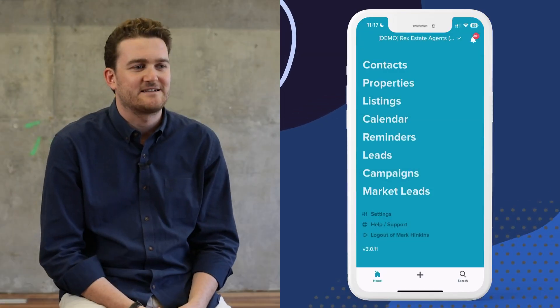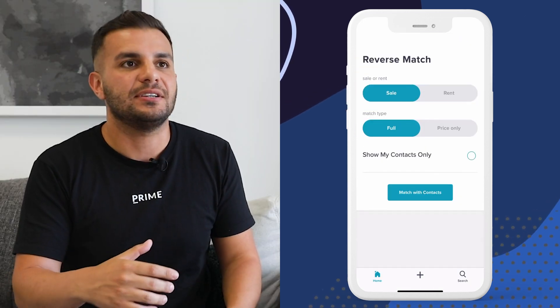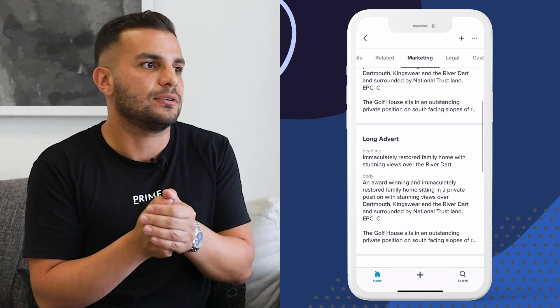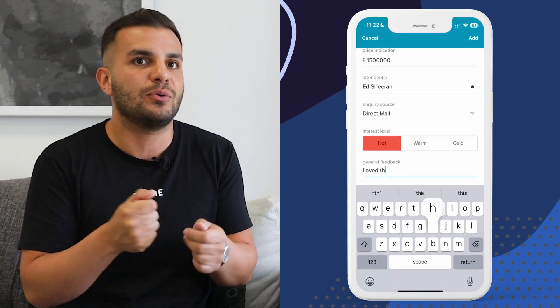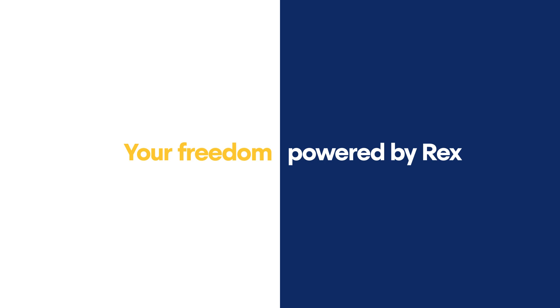Rex Mobile is basically your life in your pocket. It just makes it so easy to have something on hand, ready to go — quick to access our current listings, and quick to access contacts as well.